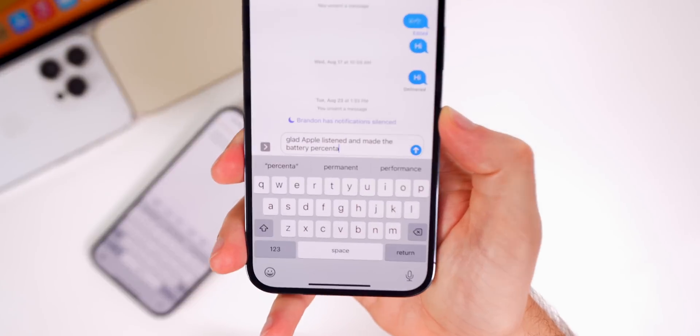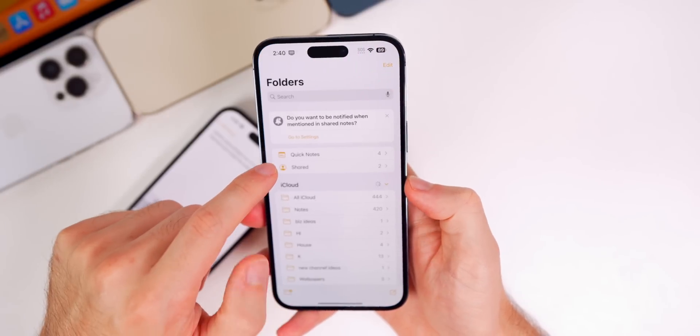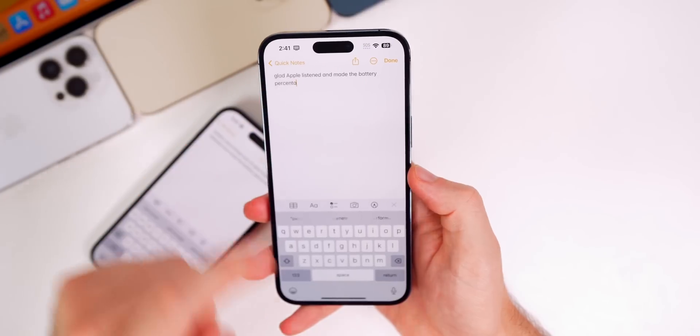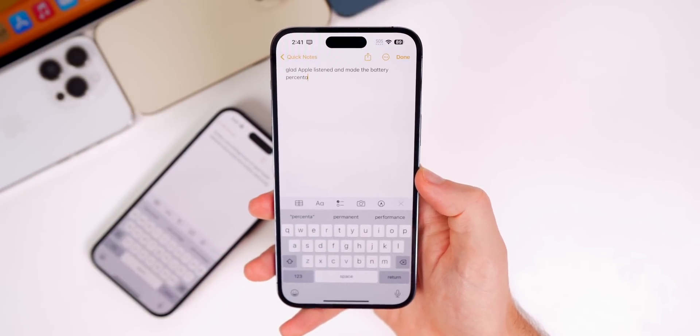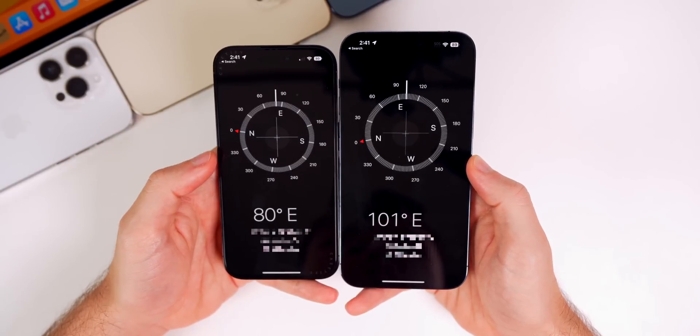Now I can copy something and paste it in Messages with no prompt. I can do the same in Notes — copy something, paste, and I don't get that prompt anymore. The copy and paste bug has been fixed.